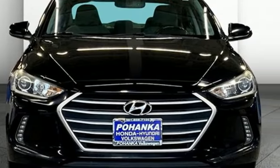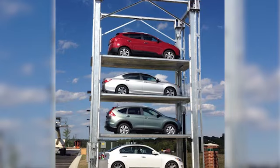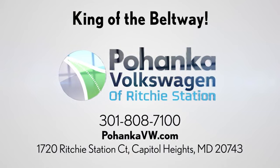See what it can do for you when you take it for a test drive. Visit Bohanka Volkswagen today. Find us by the car tower, conveniently located on the Capitol Beltway at exit 13, 1720 Ritchie Station Court in Capitol Heights, Maryland.